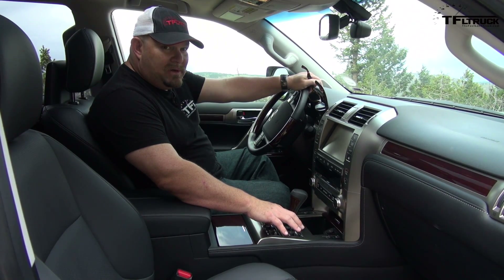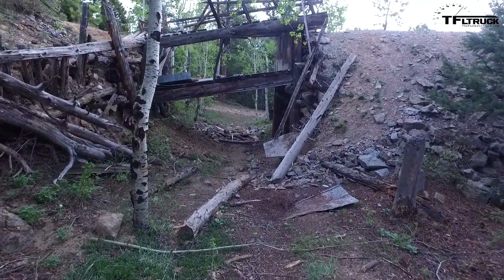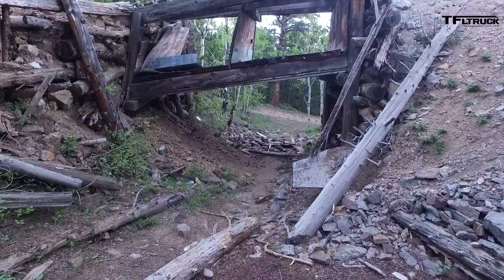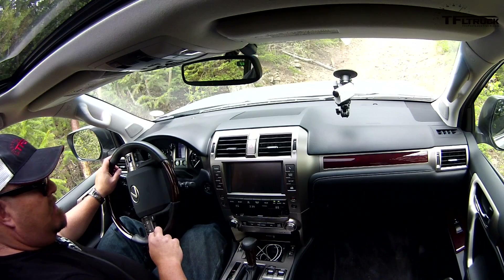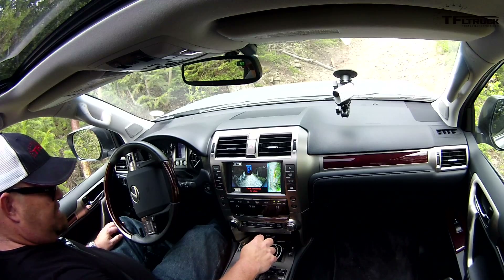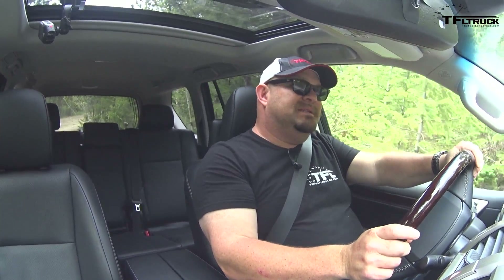Frankly folks, if you're not going to go off-road, there are better vehicles to buy. I'm going to turn on the camera — it's kind of cool. It shows you what's happening at the front bumper and at the side door where there's a mirror.